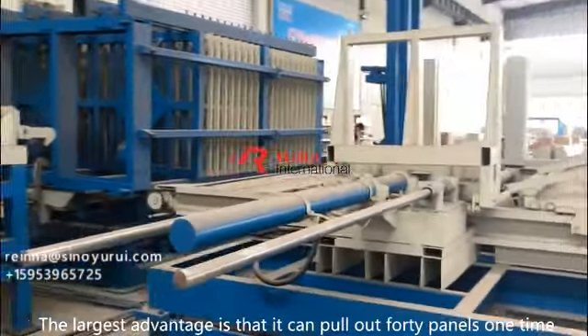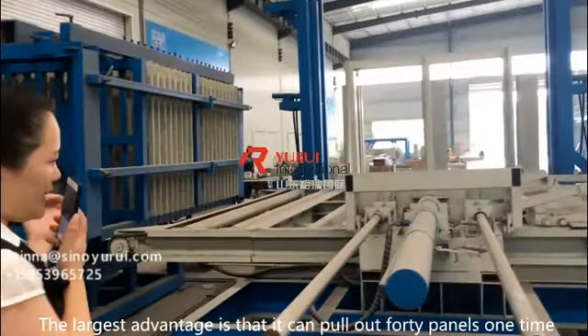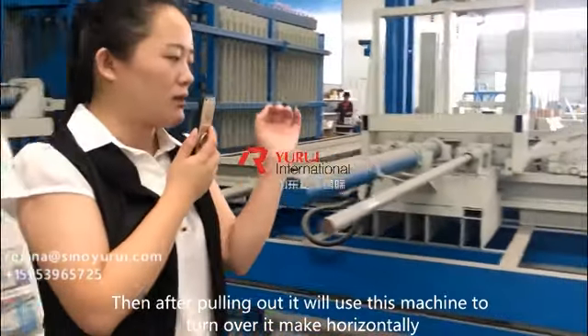The largest advantage is that it can pull out 40 panels at one time. And then after pulling out,